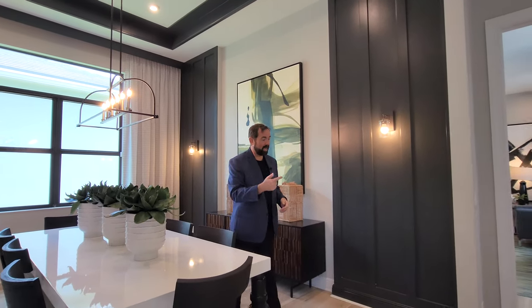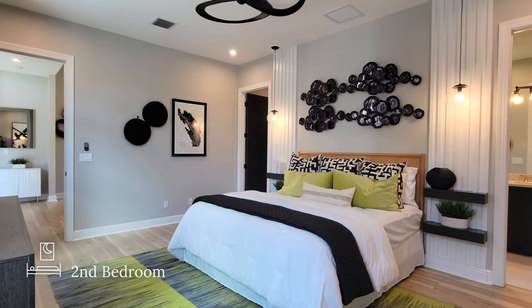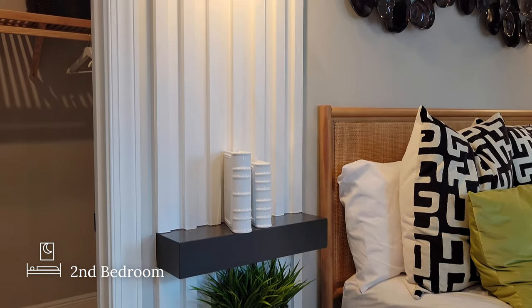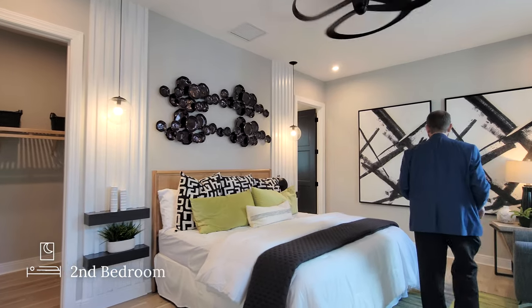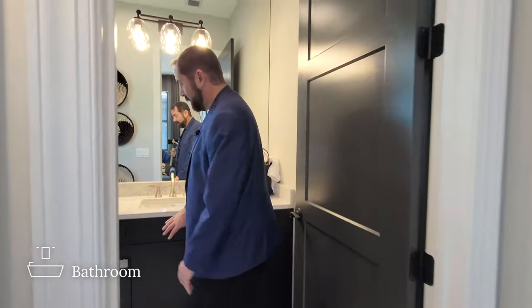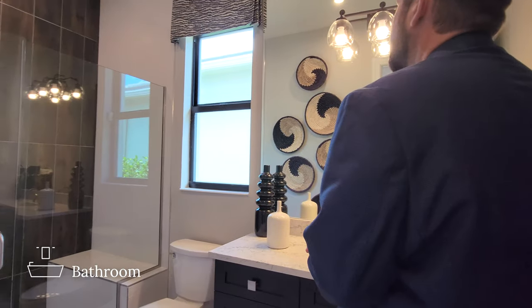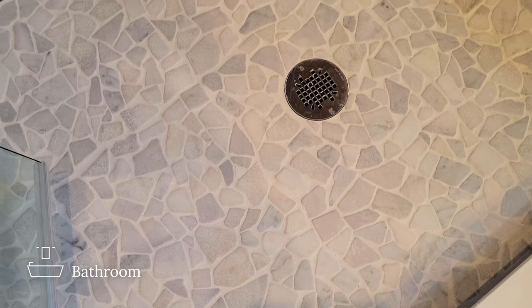As we enter bedroom two, it's a nice-sized spare bedroom with a king-size bed. On either side are floating shelves, wood trim going up to the ceiling, and lights hanging down. All bedrooms here are ensuite. The bathroom has really nice porcelain flooring, dark wood cabinets, beautiful countertops, a sink, and a mirror that goes all the way up to the ceiling with a light fixture coming out of the center. We have a toilet and in the far area a frameless shower with a beautiful pebble-design floor.